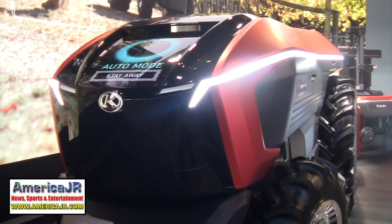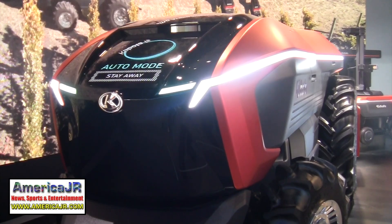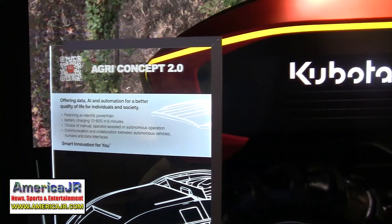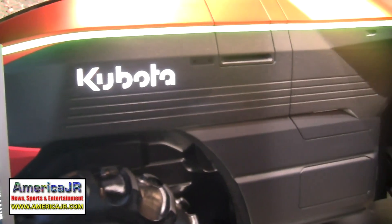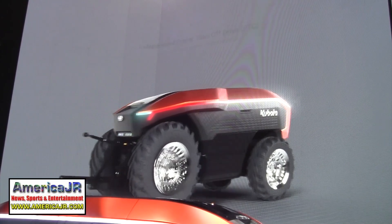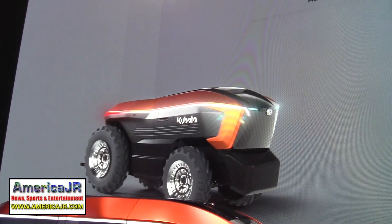Kubota showed off several new solutions for residential agriculture and construction sites. First, the AgriConcept 2.0 is an electric tractor concept offering data, AI, automation, and electrification as a choice of powertrain for when you want to drive and autonomous when you don't.